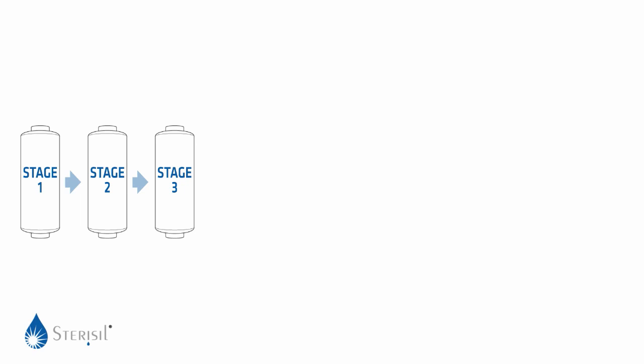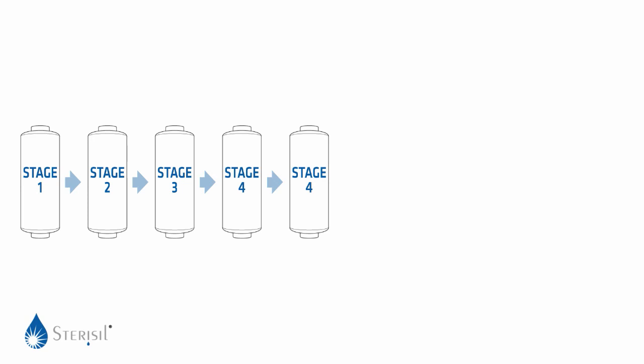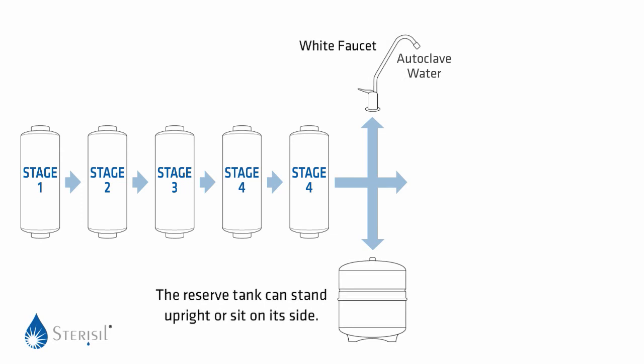Here's how the Stericil system works. Stages 1, 2, and 3 remove particulates such as dirt and rust as well as 90% of all total dissolved solids, TDS — including everything from organic pesticides and solvents to elements such as chlorine and lead. The two Stage 4 cartridges further remove any remaining TDS from the water to produce distilled or deionized quality water for autoclaves. Stericil autoclave water is five parts per million, as required for autoclaves.